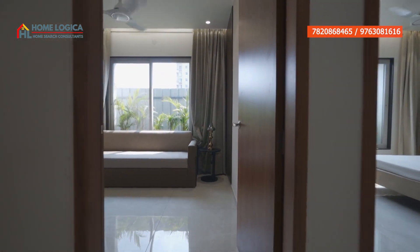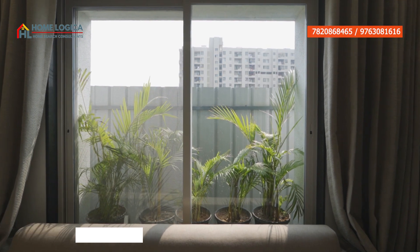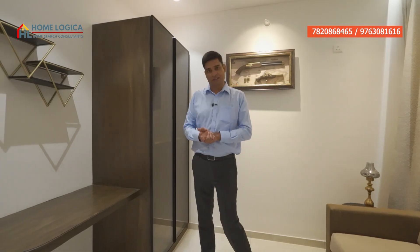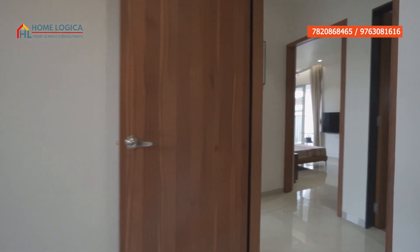This is our common bedroom. Its size is 10 by 10 feet. You can get a bed provision here. On this side, you will get proper sunlight and ventilation. If you want, you can plan a wardrobe here. There is also an attached washroom.